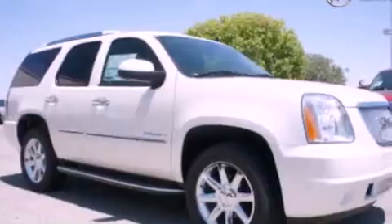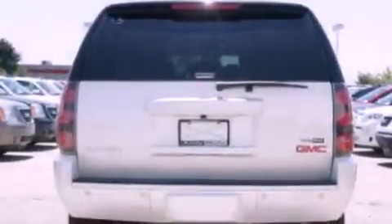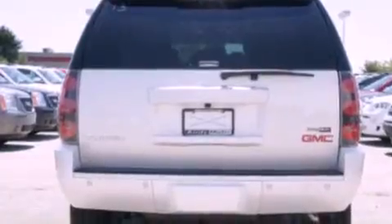Also included are running boards, dusk-sensing headlights, memory settings for the seat positions so you can recall your favorite alignments with the push of one button, and a navigation system to help you get from point A to point B on time.